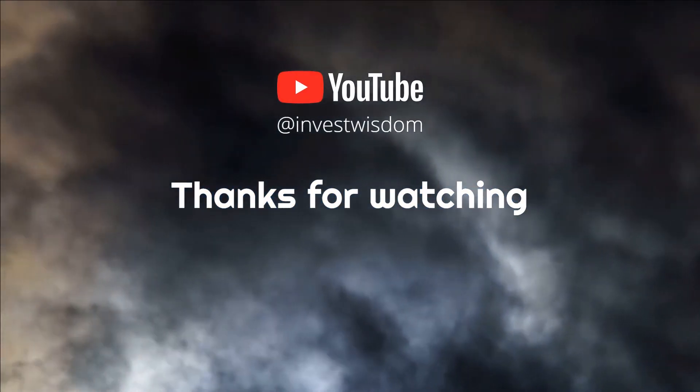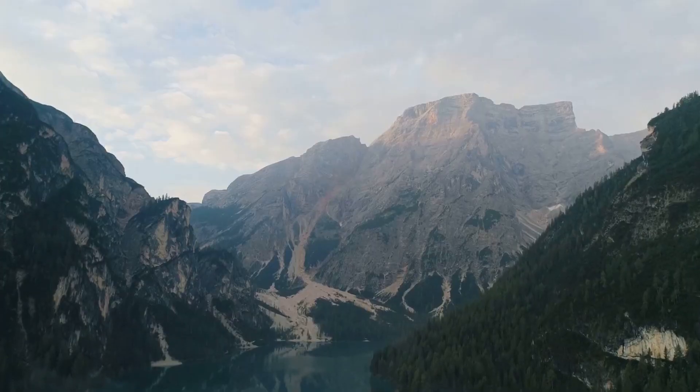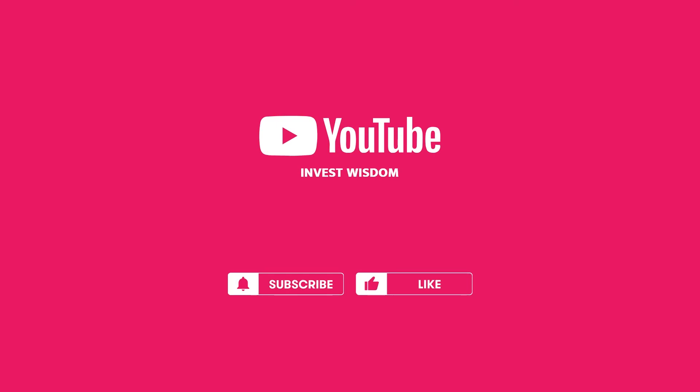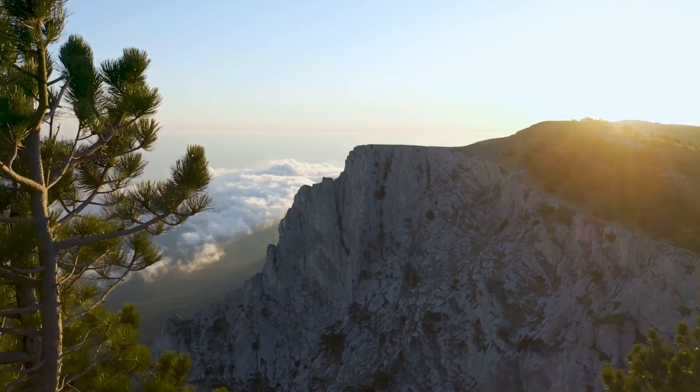Thank you for watching. I hope you have learned something from this video. If you liked it, please give us a like, subscribe to the channel, and comment down below. Thank you and goodbye.